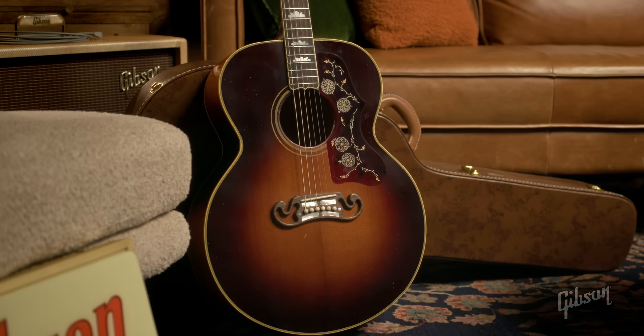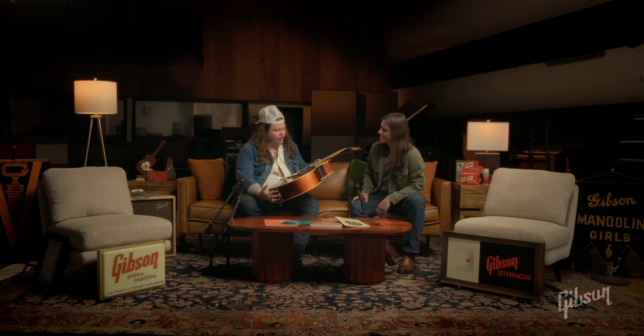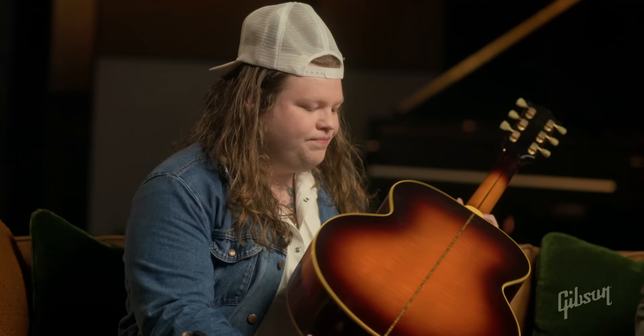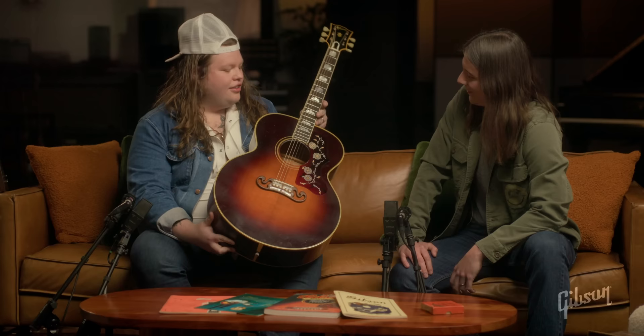It's got George Harrison written all over it. There are so many character traits on this that you would really see on a well-loved instrument. It's got all that well-loved feeling because the cats that made it put a lot of love into it. Look at that flame, man. Yeah, and the burst — and the checking is perfect. And the yellowing on the binding.